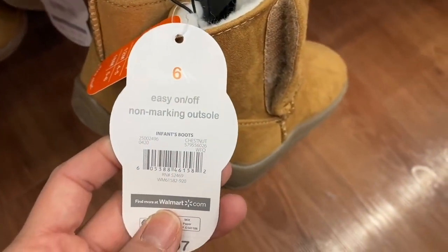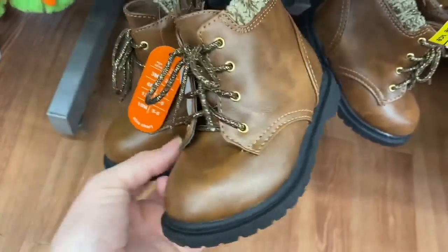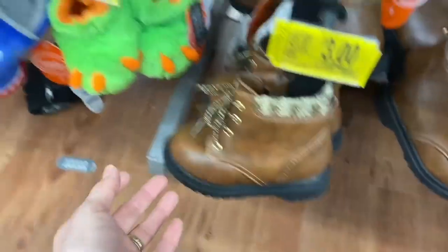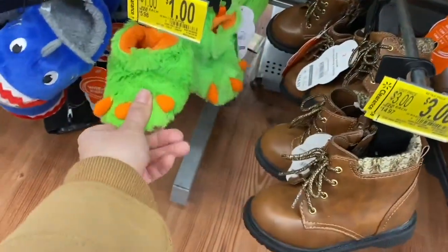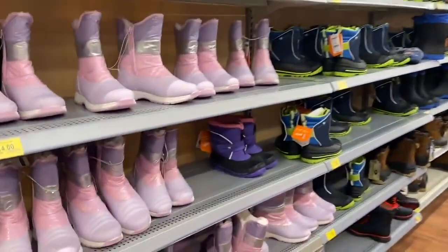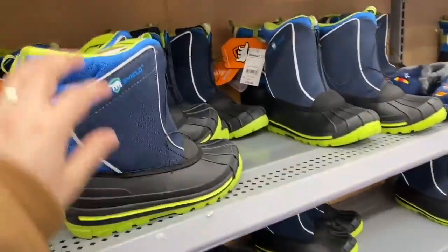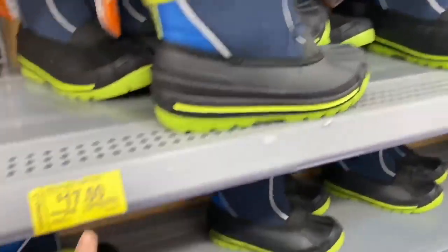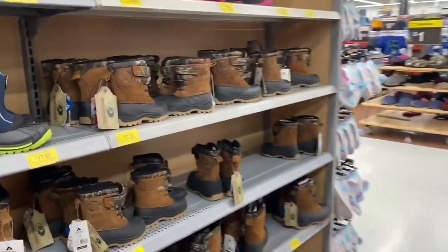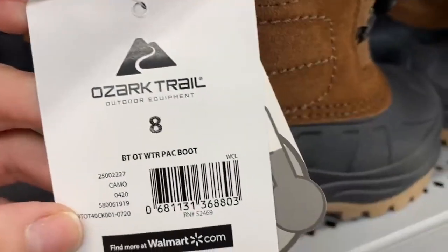These ones are also $3, down from $14. I'm trying not to move too much when showing the barcodes so you can scan them properly in the app. These very pretty ones are $1. We have various styles at very affordable prices. The snow boots have less of a discount but are still a good price.